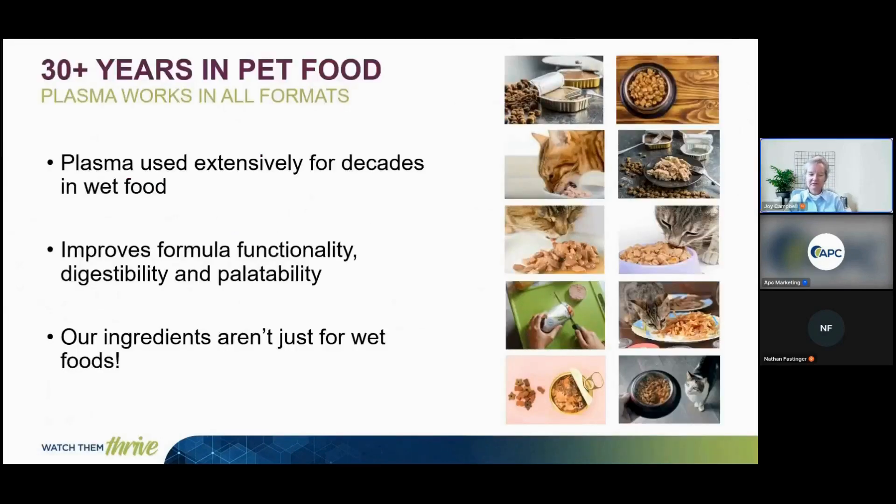Many of you may know Plasma and its functionality in wet pet food. It's been used for more than 30 years in the wet application across different matrix types, including chunks and gravy, loaf, and chubs. It's known for improving functionality including emulsification, water holding capacity, and gelling, along with being palatable, nutritious, and digestible for the animal.